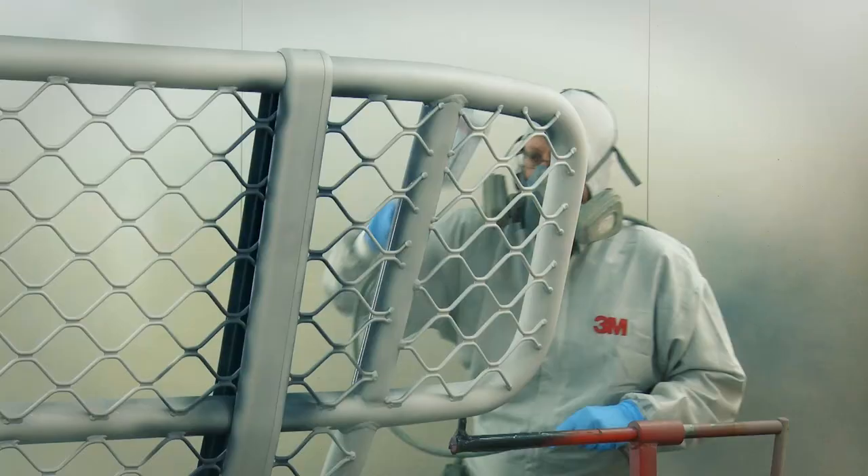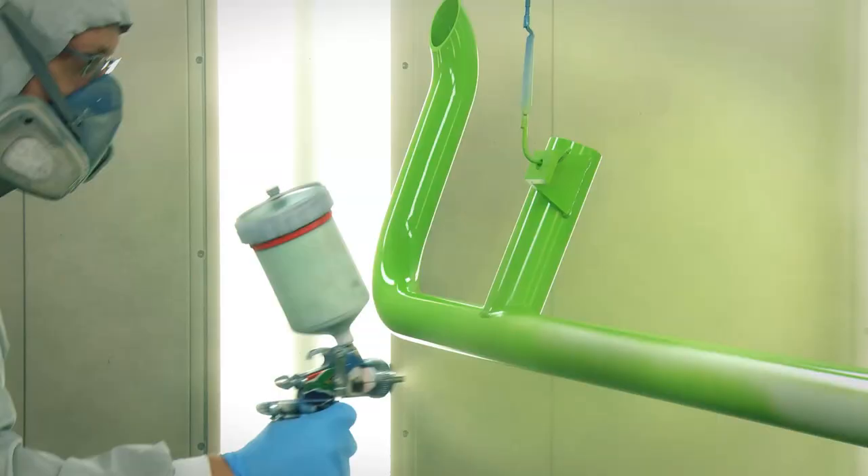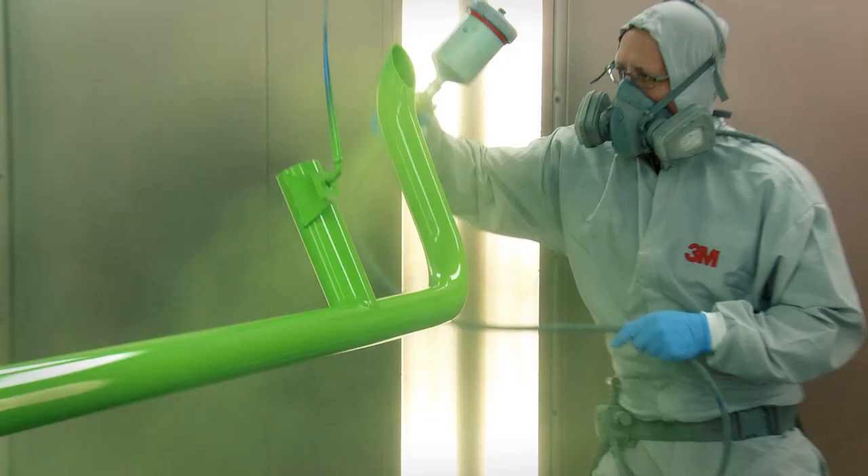We paint the front protections and the light bars in any color that is currently available on the market. Or, for particular requirements, we will use a color recipe. The result is a surface of the same high quality as car paint.